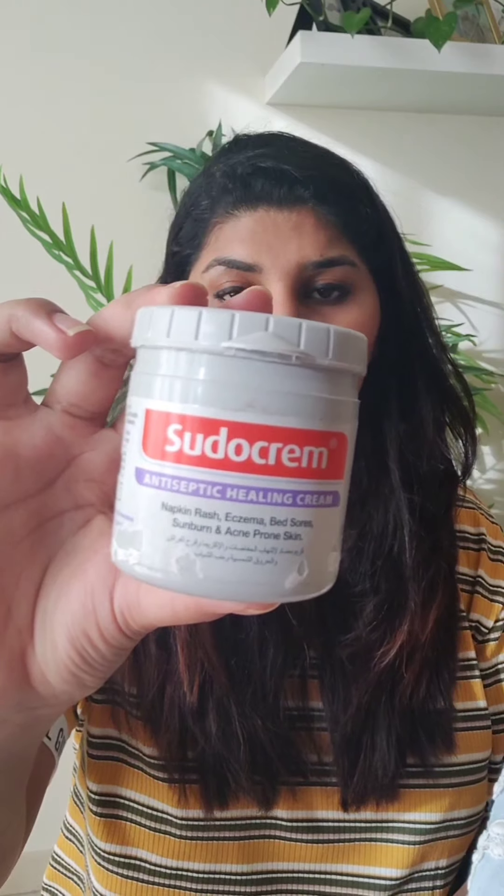You can also use Suido Cream. Both Suido Cream and Alma Doyle are diaper rash products. These are both very important products.